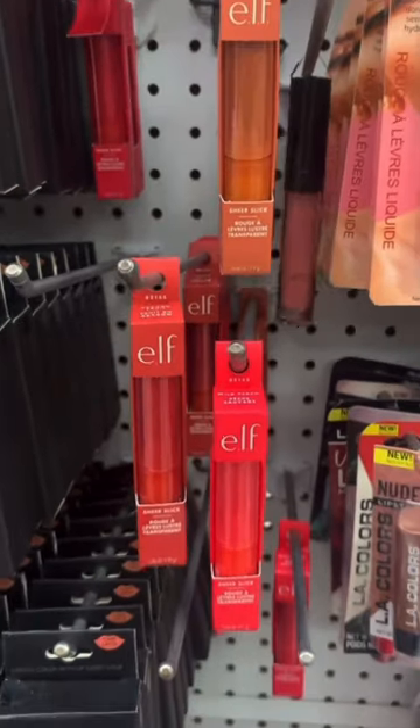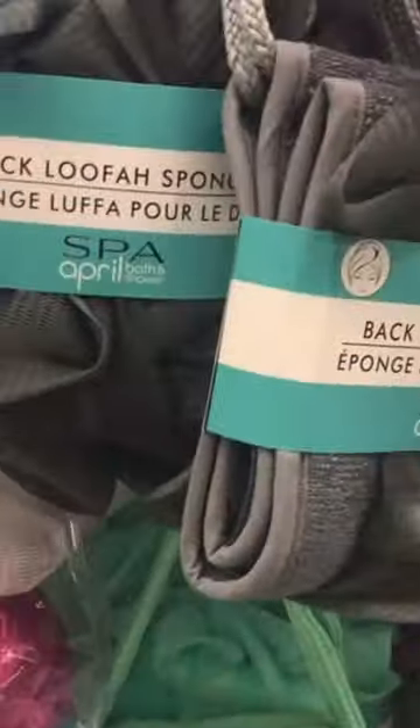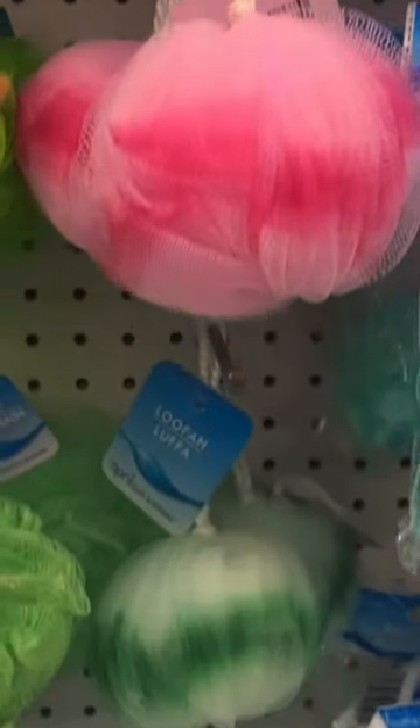New elf products — three different lip colors here. Back loofah sponges in four different color options. I love these loofahs. They look like little round balls.